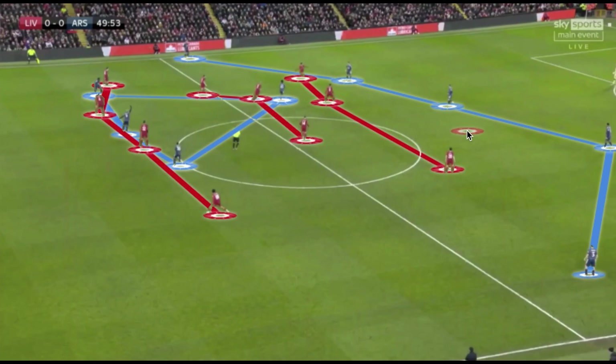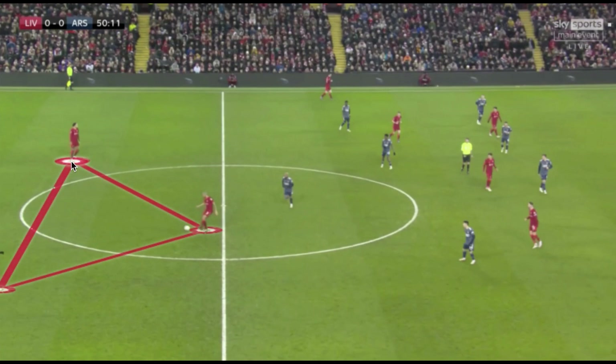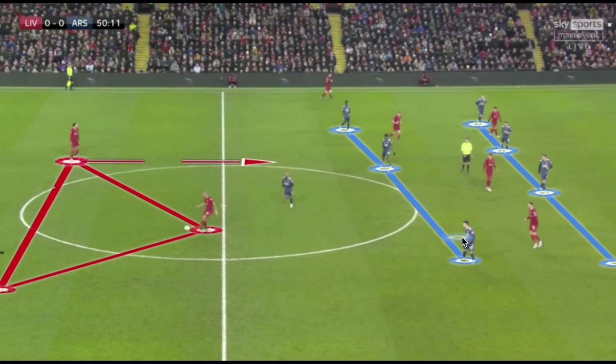Liverpool in possession was the dominant phase throughout the match, typically attacking a mid-to-low block from Arsenal. They built from the back with two center backs and Fabinho as a holding midfielder, with Matip or Van Dijk often progressing the ball via dribbling to pull out one of the three Arsenal midfielders. Liverpool typically overloaded the spaces between the lines with at least three players actively looking to receive the ball and at least one player pinning, creating overloads in the half spaces to make it very difficult for Arsenal to shift their defensive shape.